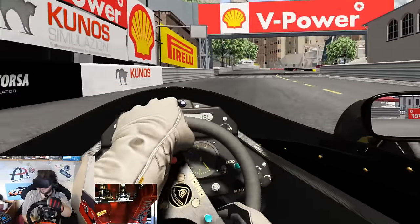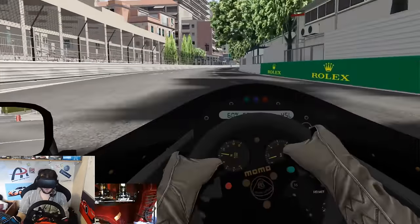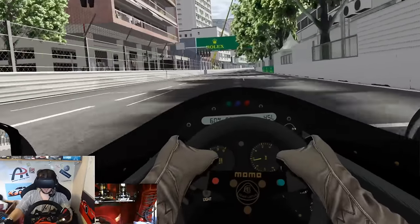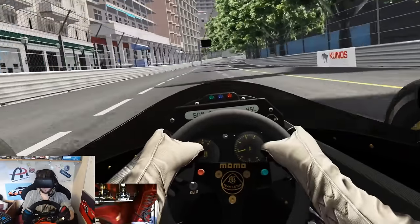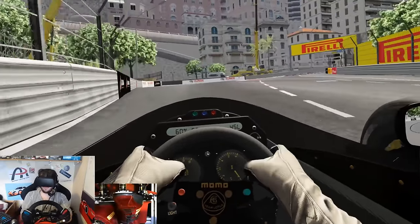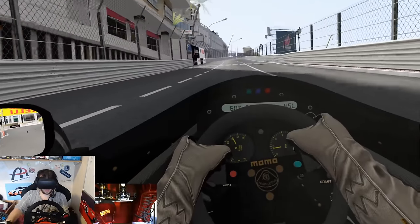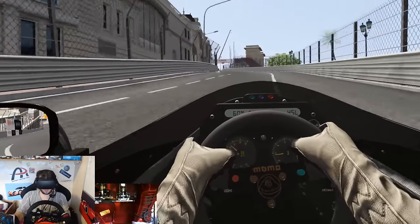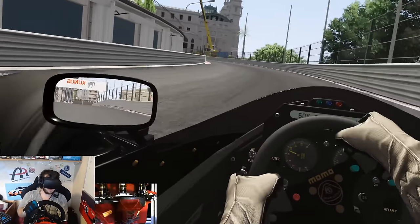Here we go. Nice and soft out of here. Aim for the kerb. And now smash the throttle. Having to go up through the gears nice and quick in this thing. 4th gear and then up to 5th. Spot our braking zone for San Devote — down to 2nd gear. Heel and toe on the way down. Try and keep some boost on the way out. Car sliding all over the place there because you're just trying to keep that turbo pressure on at all times. When you're off boost you are going slow, so you don't want that. 3rd gear for Massenet.